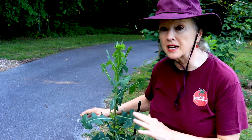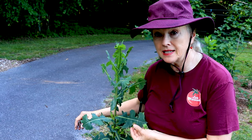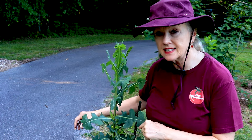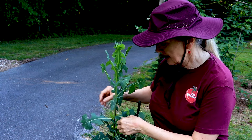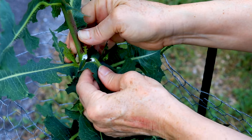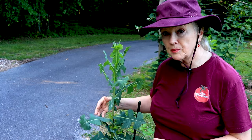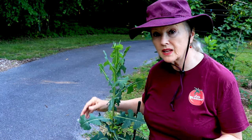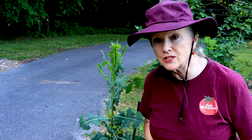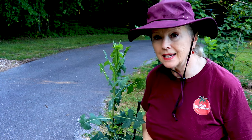I wanted to protect this because for millennia it's been used as a painkiller. The latex inside the leaves has been used as a painkiller — we'll take one of the leaves. There's a white latex, the lactone inside the plant, and that's what is used for pain, for restlessness, for insomnia, even warts.